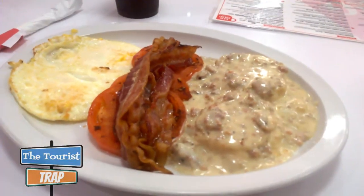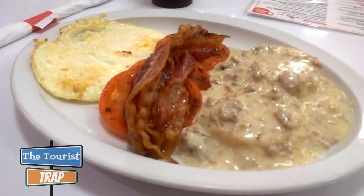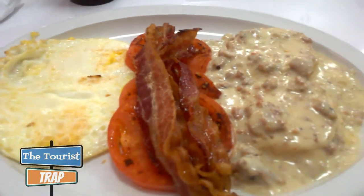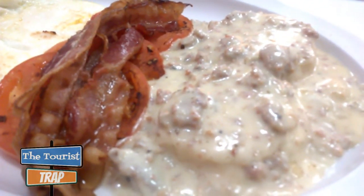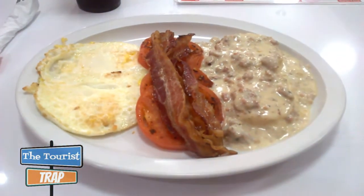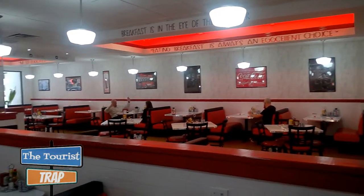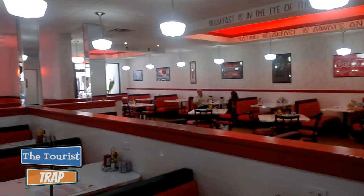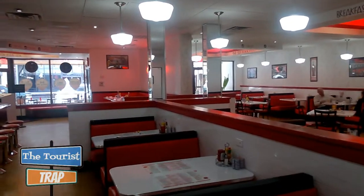And this right here is the old school biscuits and gravy. I've got the egg, the bacon, and some tomatoes on there, plus the biscuits and gravy — and this smells incredible, guys. It's a pretty big-sized plate here, and as you can see this is a rather large diner located downtown here in Orlando.